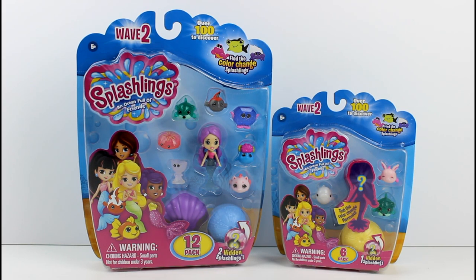Hey guys, today I am here with Splashlings Wave 2! How exciting! I want to thank TPF Toys for sending these two packs to me. Thank you so much. I love Splashlings. I'm so excited. I actually saw Wave 2 Splashlings at my local Toys R Us, so they are in stores now, or they will be hitting your store very, very soon.